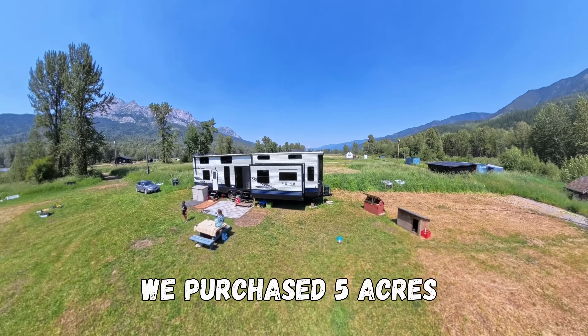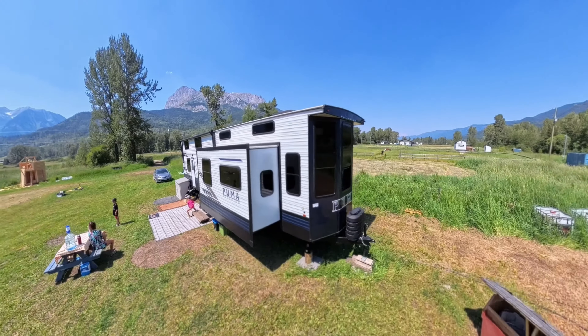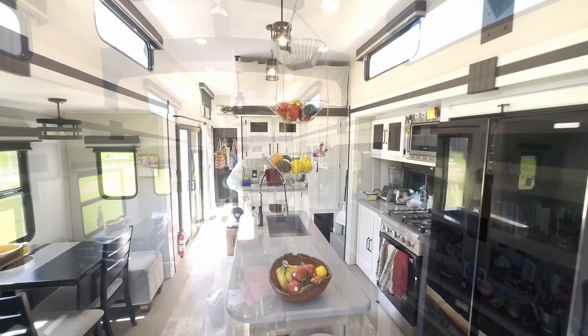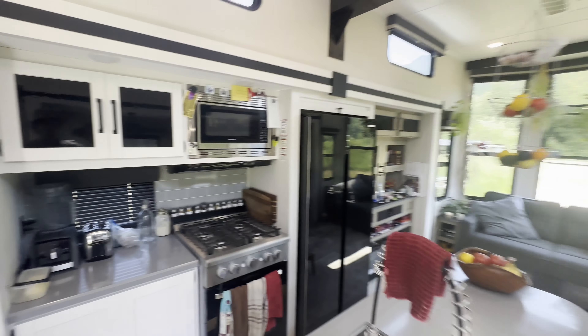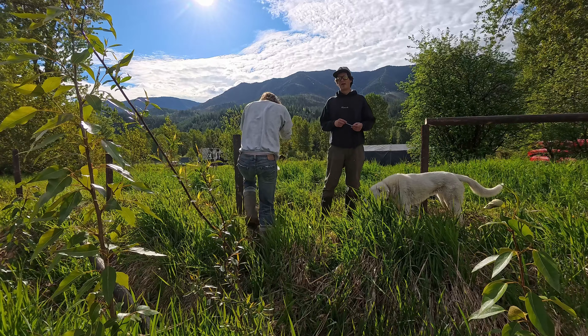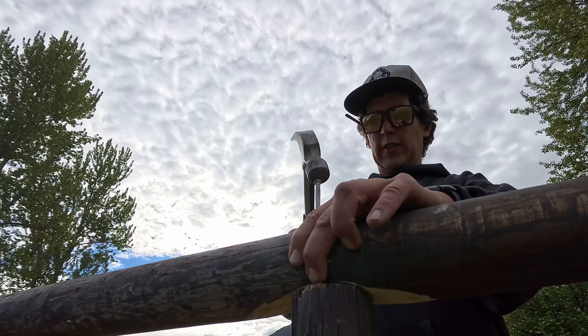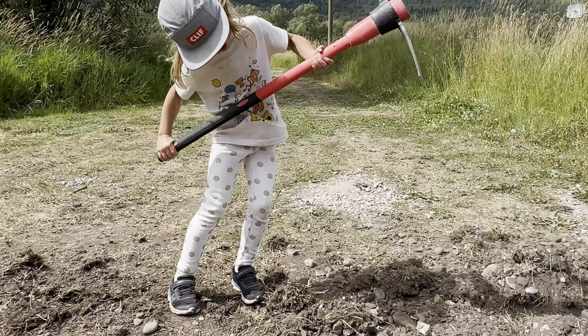We are a family of five who love spending time outside. We just bought five acres in the interior of British Columbia and in this video I'm going to give you a tour of our RV. This is our RV. I love the layout, I love the feel and the vibe. It's more like a tiny home. Before I give you the tour I want to give you a quick backstory and share a little bit about the vision we have for this property, our kids, and our family.